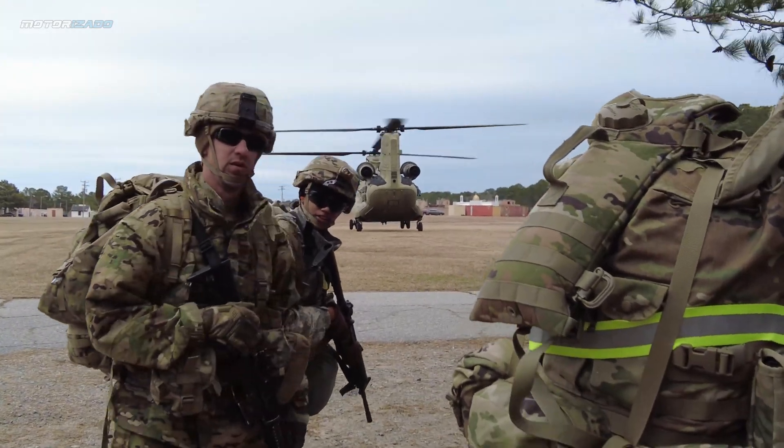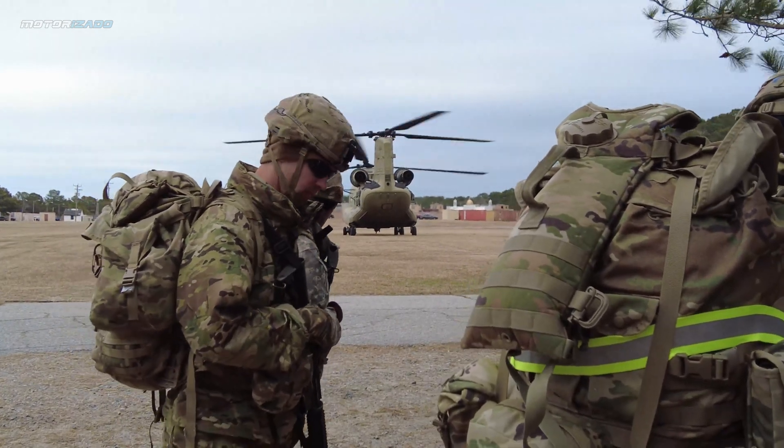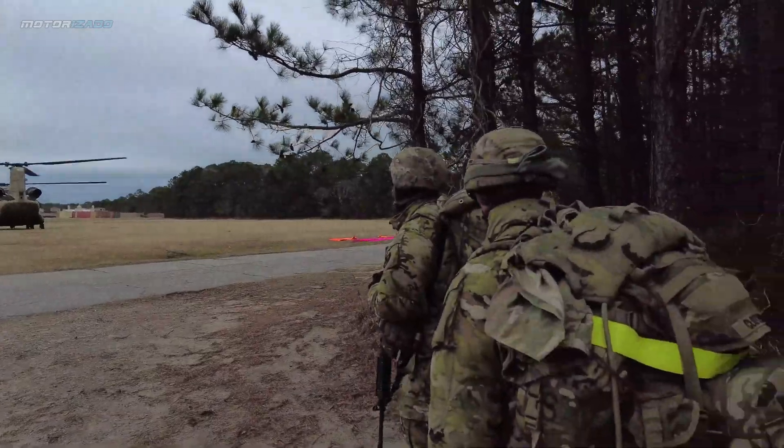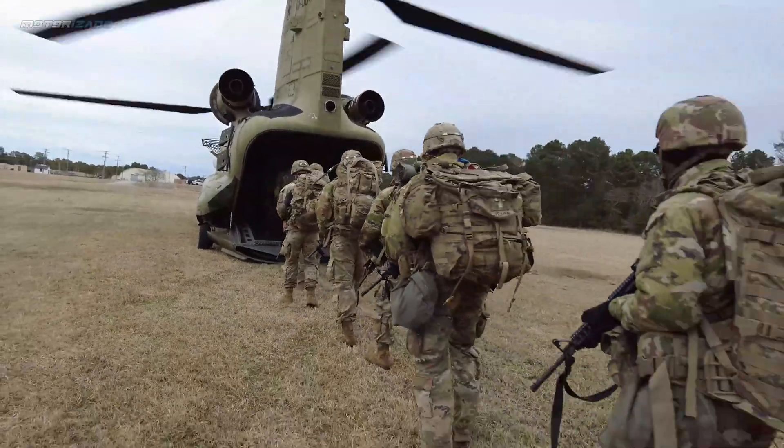U.S. soldiers assigned to brigades under the 18th Airborne Corps fly in a CH-47 Chinook helicopter as part of the 18th Airborne Corps Brigade Separate's Best Squad competition on Fort Story, Virginia.